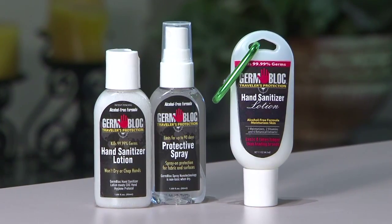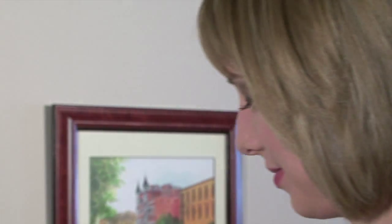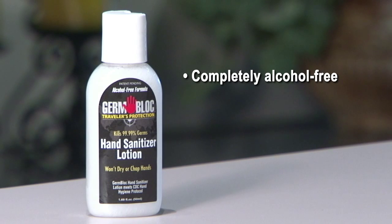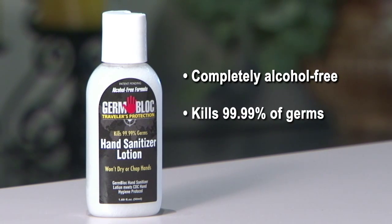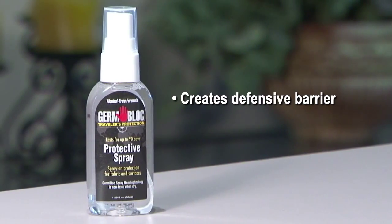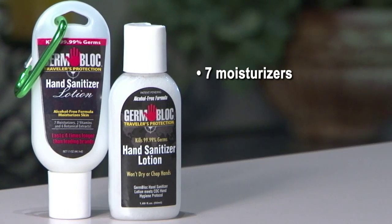Stay healthy with the most complete travel protection available. The GermBlock Travel Pack includes TSA-approved sizes of alcohol-free hand sanitizer lotion and protective spray. GermBlock alcohol-free hand sanitizer lotion kills 99.99% of germs and moisturizes your skin, while GermBlock protective spray creates a defensive barrier between you, your clothing, and high-touch surfaces like hotel remotes, airline seats, and rental cars.